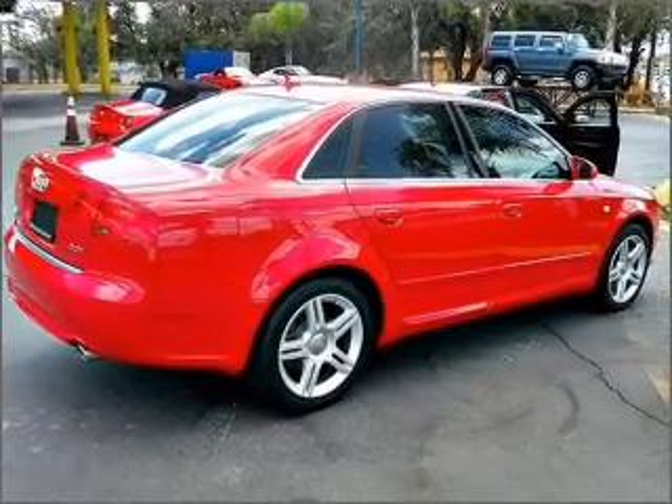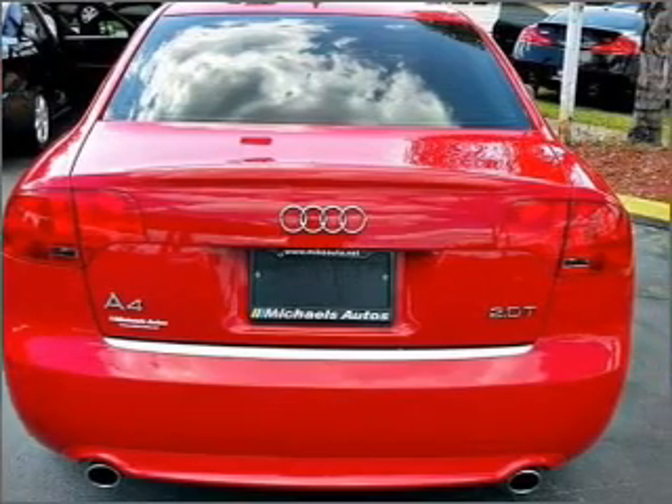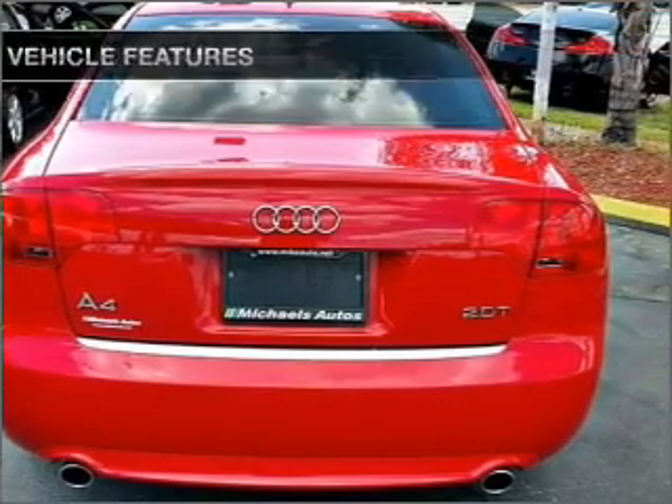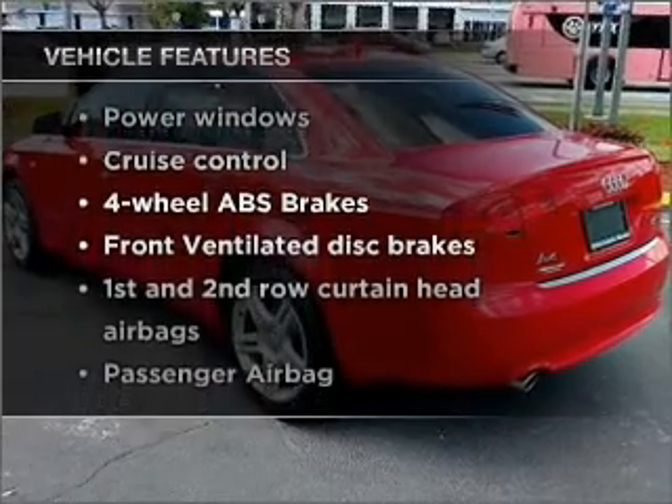Brake safely with the anti-lock braking system. Enjoy the comfort of dual temperature controls. The sunroof lets fresh air in. And with these notable features, you won't want to miss out on the opportunity to own this amazing vehicle.